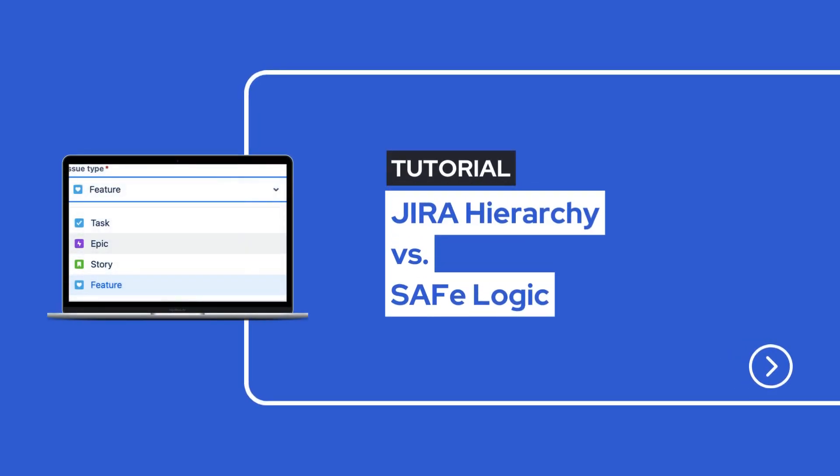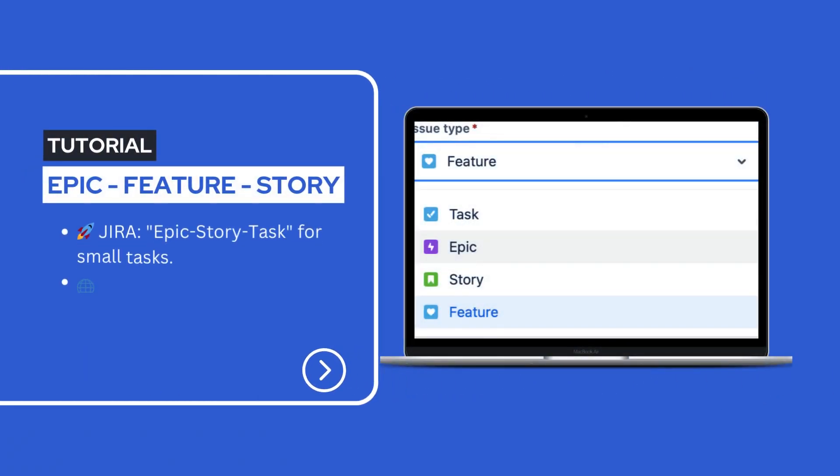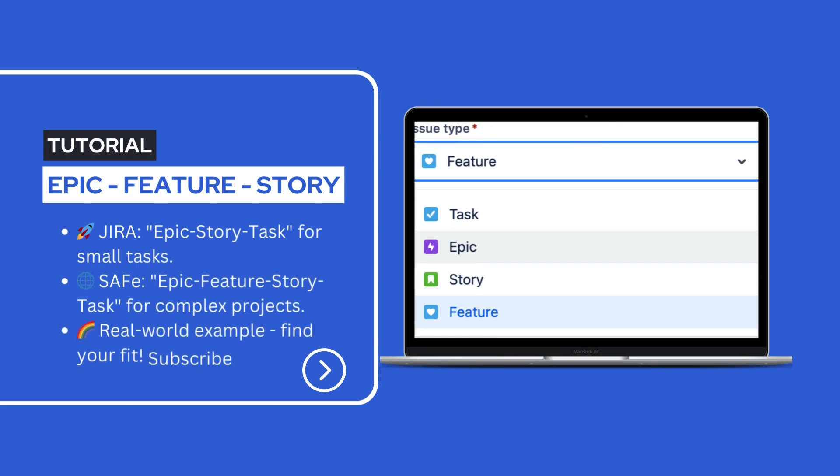Today, we are untangling the web of project management hierarchies with a focus on JIRA and the SAFe framework. Ever wondered why JIRA follows the Epic-Story-Task structure while SAFe opts for Epic-Feature-Story-Task? Stick around, we've got the answers.